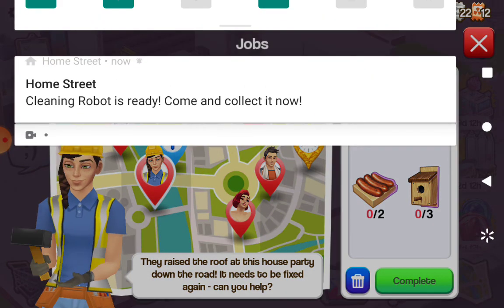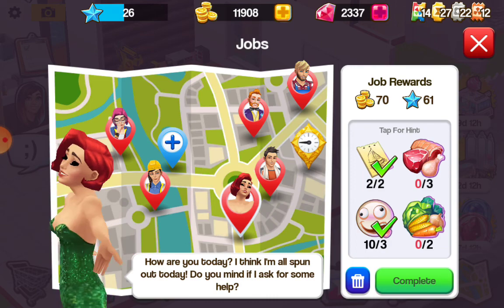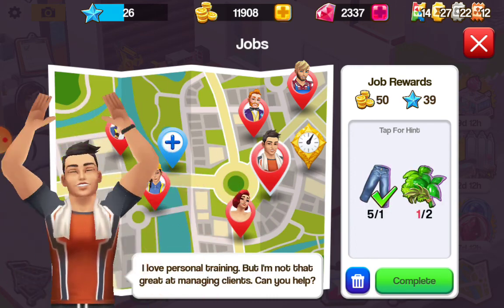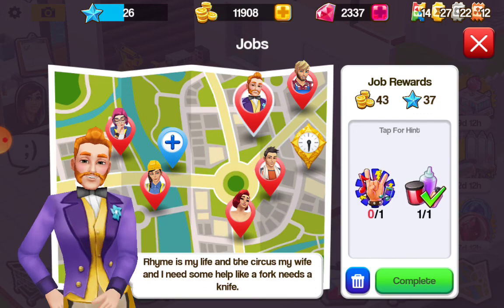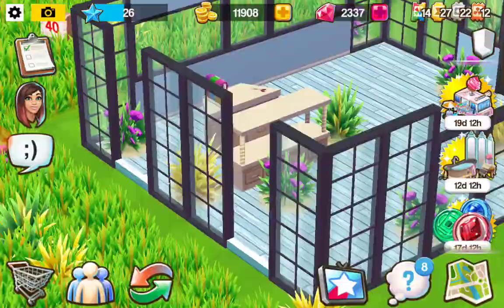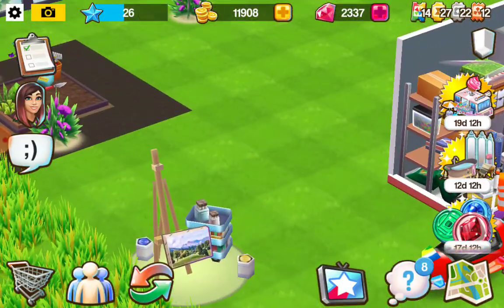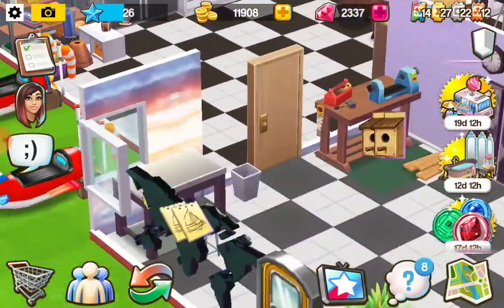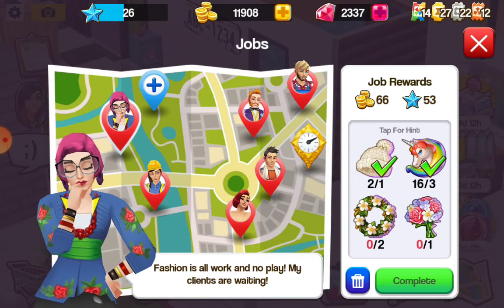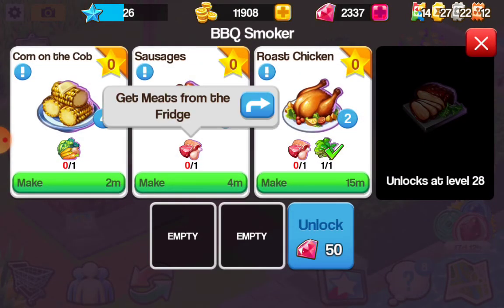The cleaning robot is ready - I already collected that. A neighbor says they raised the roof at this house party down the road and it needs to be fixed up again - can I help? She wants three birdhouses and two sausages. I need one more of those herbs. I'm going to go ahead and make that. I need 20 seconds for that. I also need that heart flower for that but I can make another one. Let me go ahead and make that - I need meats from the fridge.